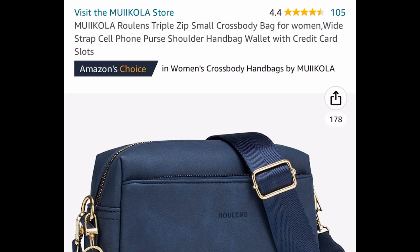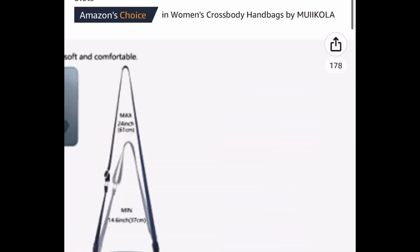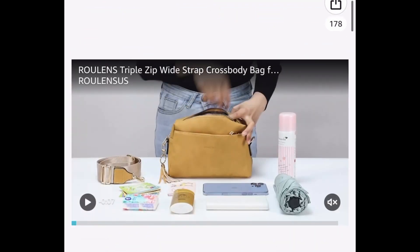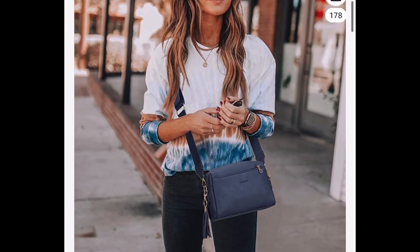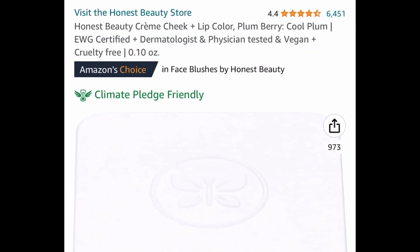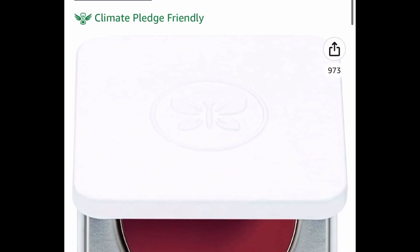Here we have this triple zip crossbody bag with a wide strap — you can definitely wear this as a purse or shoulder bag. The strap is adjustable and it has many pockets, so that's convenient. We're saving 50%, taking it from $22.99 down to $11.49.